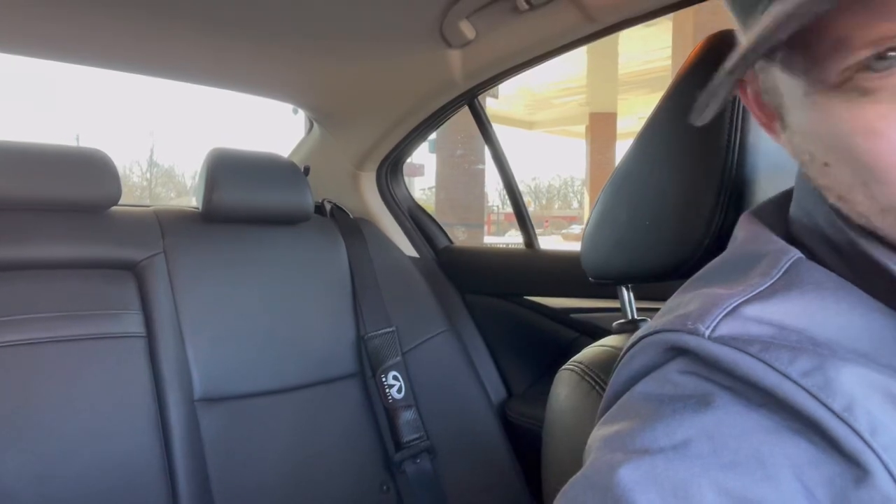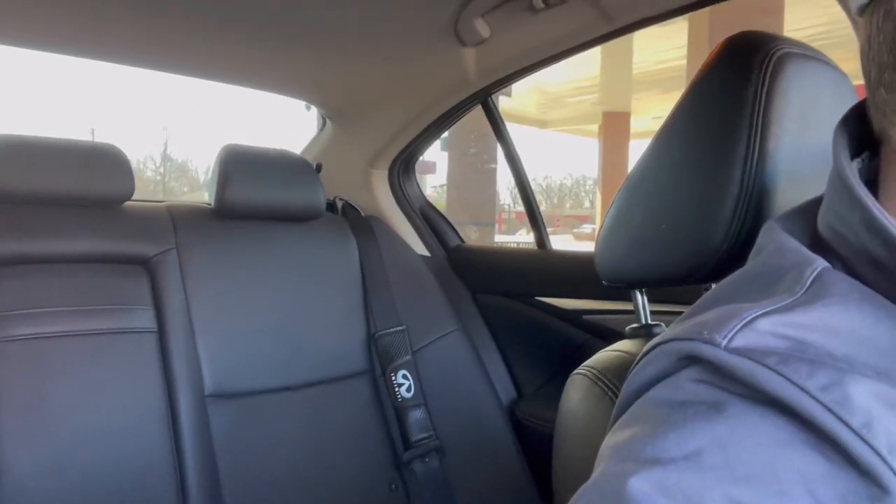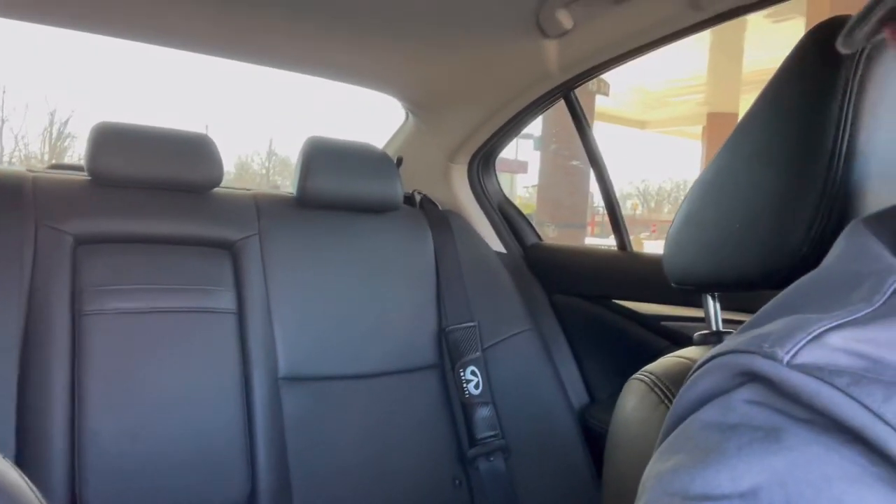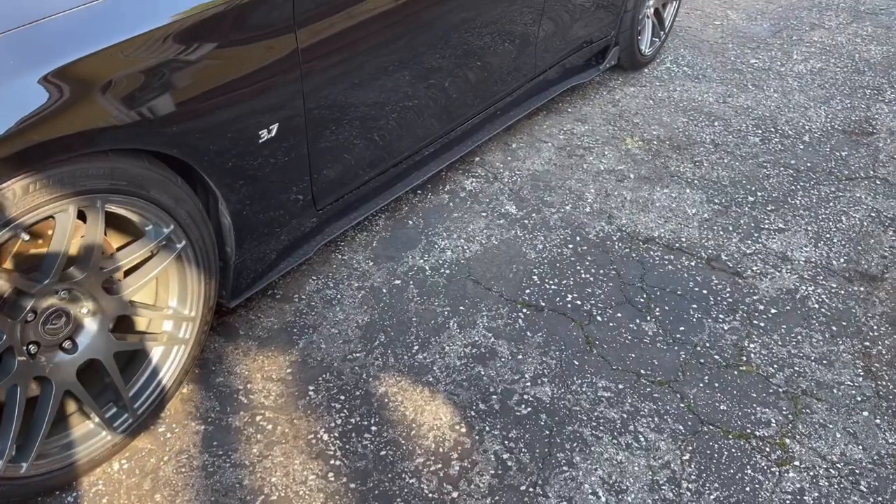The second thing is these little shoulder pads for your seat belts. They're a little gimmicky and inexpensive — about $14 or $15. They don't fit on the front seats, but they give the back seat a little bit of character. I'll keep them on — I like them.